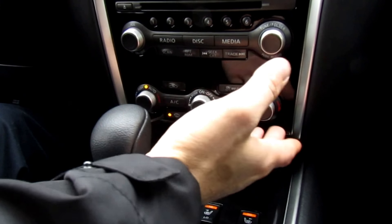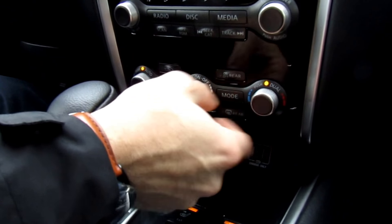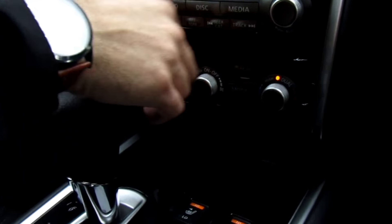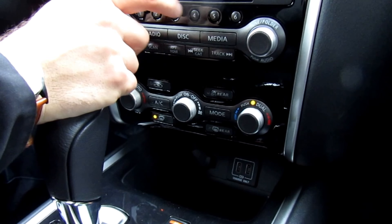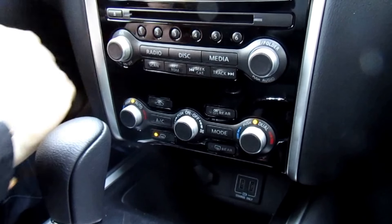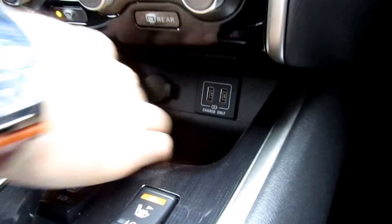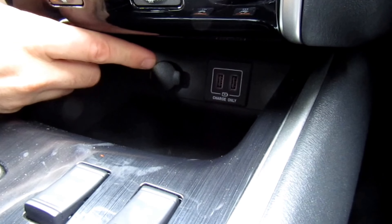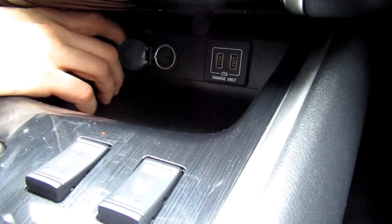Down below we have our usual heating controls. It's dual temperature control so you can control both sides, with radio controls at the top and a CD input as well. In the center console there are two USBs so you can charge your phone or play music, along with a 12-volt auxiliary outlet.